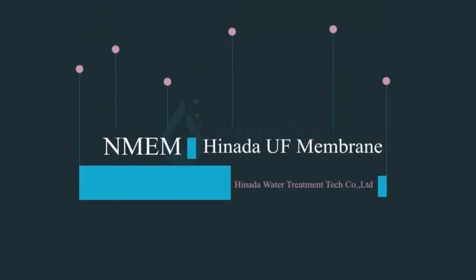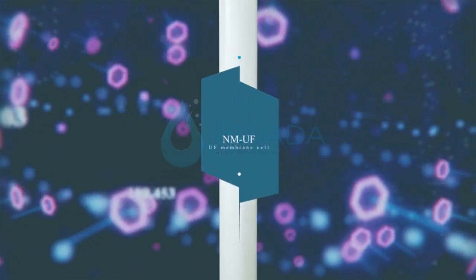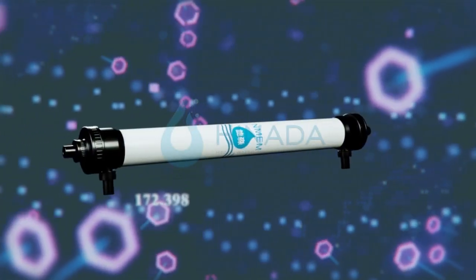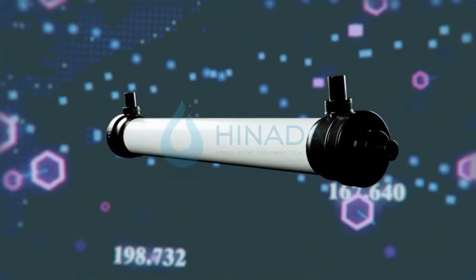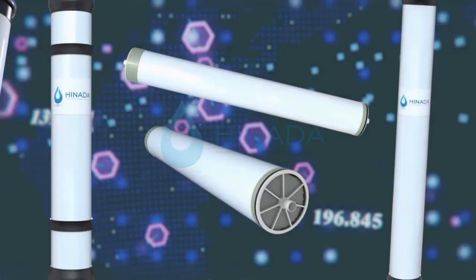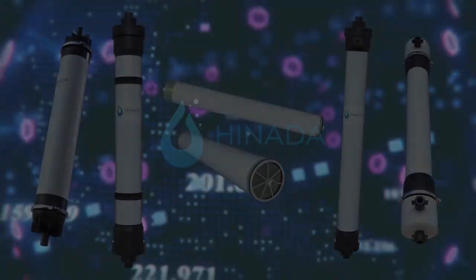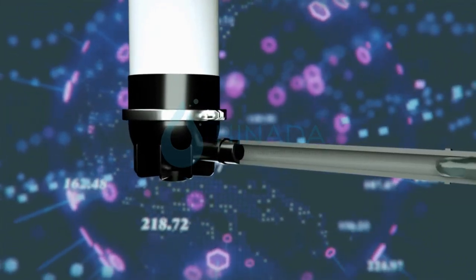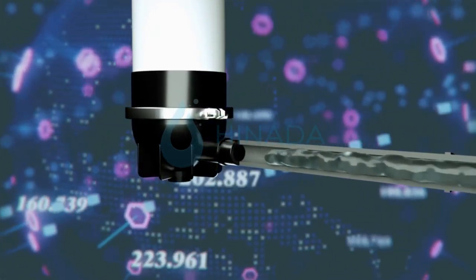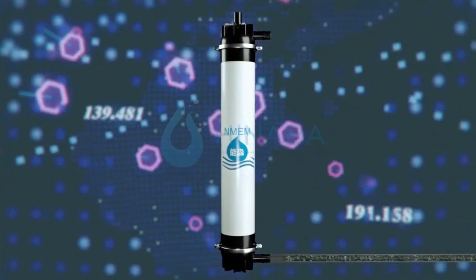HENADA Water Treatment Tech Company Limited is one of the leading MBR UF membrane manufacturers in China, specializing in water treatment membrane and equipment in Guangzhou since founded in 2012. HENADA has more than 10 years of industry experience in water treatment and 8 years of water treatment membrane and equipment manufacturing experience.